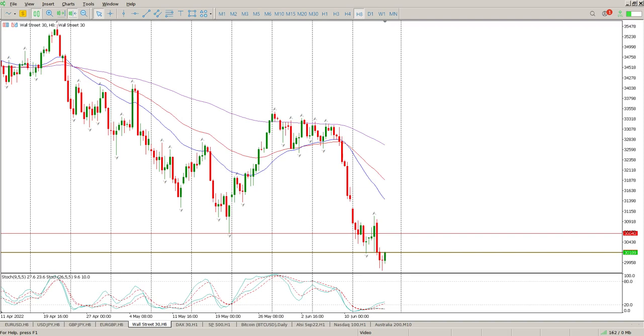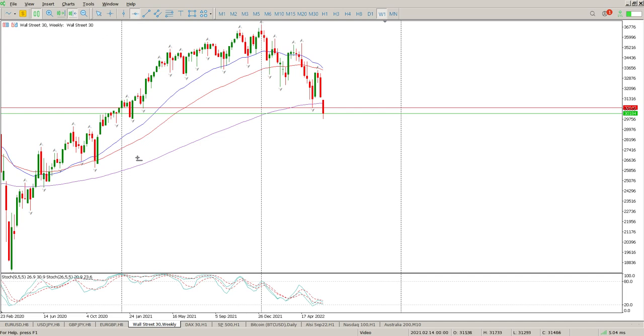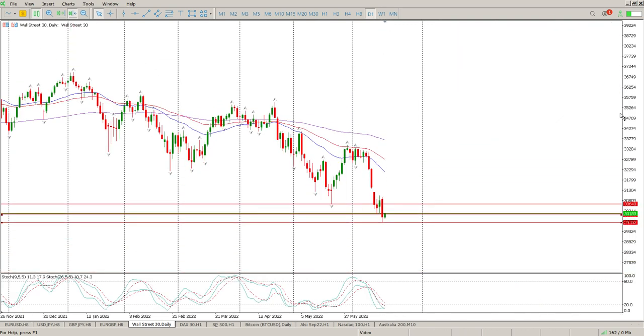Good morning everybody. This is your Dow Jones day trade setup for today. We have a big engulfing bar — do we have buyers coming in at the bottom? Only time will tell. If we break above the high of the week, that would indicate buyers are coming in. There is some structure here, and on the daily you can see quite a bit of support in this area between 29640 and 29762. That's exactly where the buyers stepped in — note the oscillators on the daily as well.